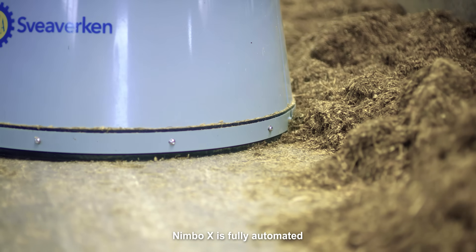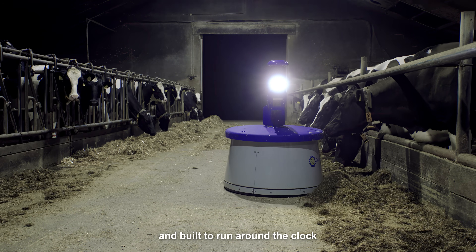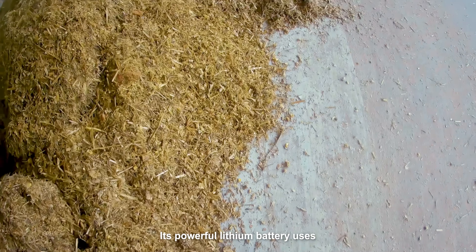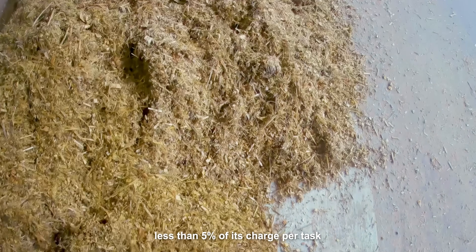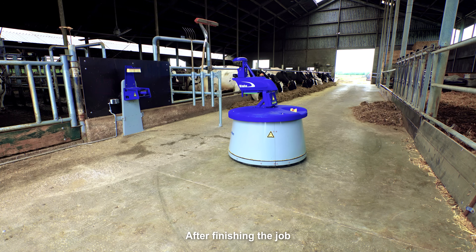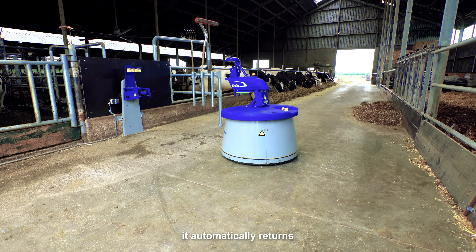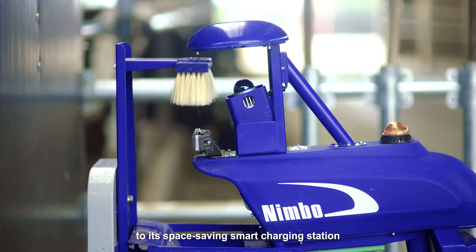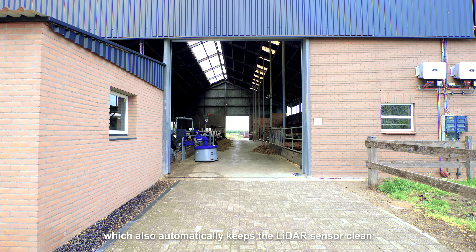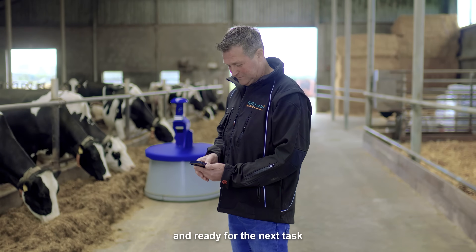Nimbo X is fully automated and built to run around the clock. No babysitting needed. Its powerful lithium battery uses less than 5% of its charge per task. After finishing the job, it automatically returns to its space-saving smart charging station, which also automatically keeps the LiDAR sensor clean and ready for the next task.